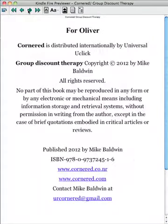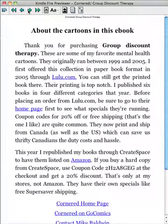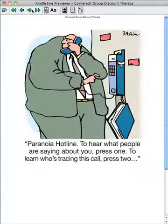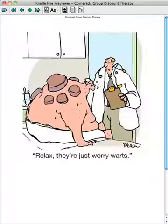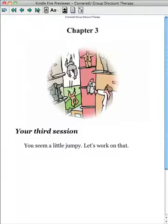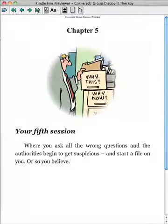Here's chapter 1, and in chapter 1 we have 25 cartoons. I'll just flip ahead here to chapter 2, chapter 3, chapter 4, chapter 5, chapter 6.